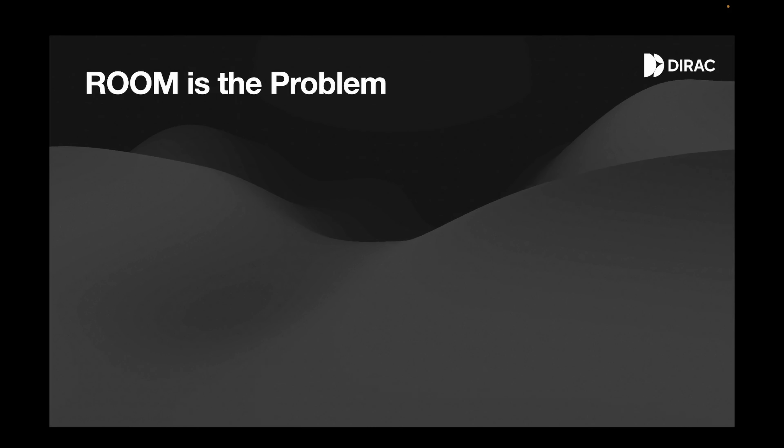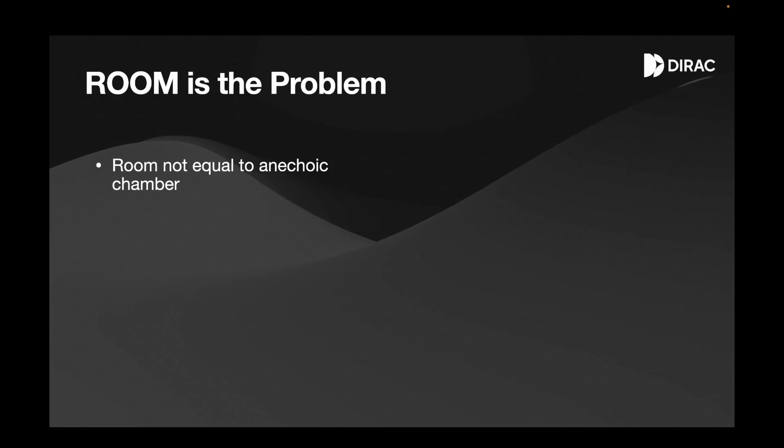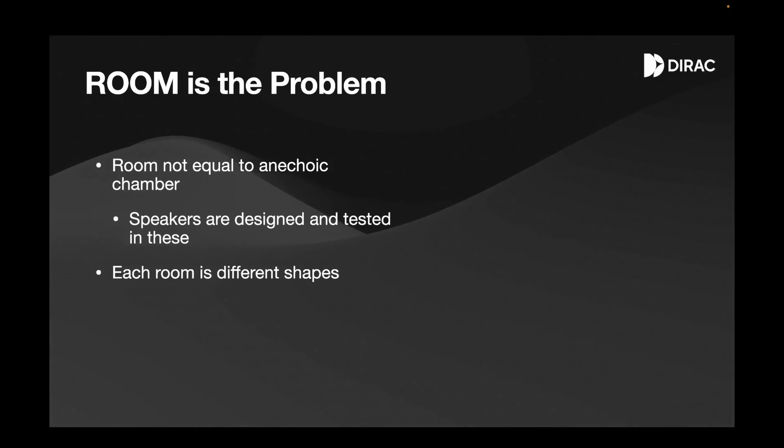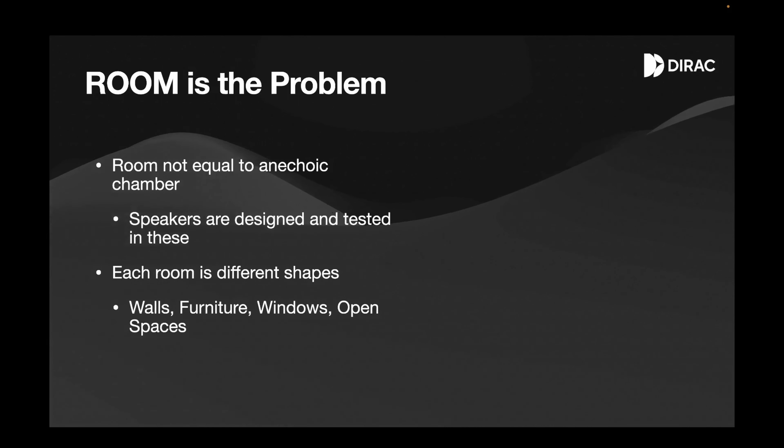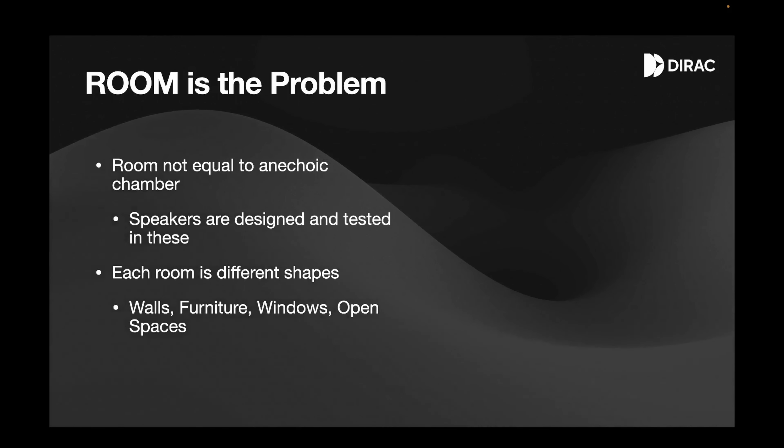The problem is not the manufacturer, the designer, or the person who tuned the hardware. The problem is your room. Every room is actually the problem. We have to remember: a room is not equal to an anechoic chamber, and anechoic chambers are essentially where speakers are tuned, tested, and developed. Every company does that. Each room is also of different shapes and sizes — you might have different furniture, walls of different compositions: wood, concrete, multiple windows with glass, and open spaces opening into, for example, a kitchen. Every single house is different, and it is impossible to fine tune a speaker for every room.